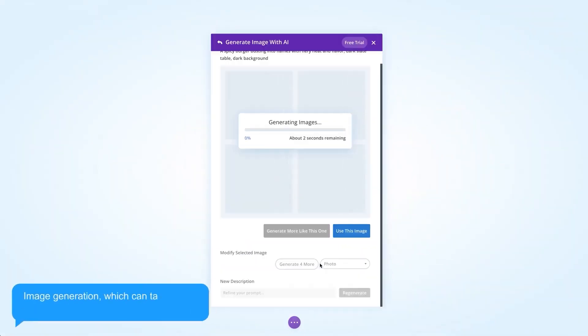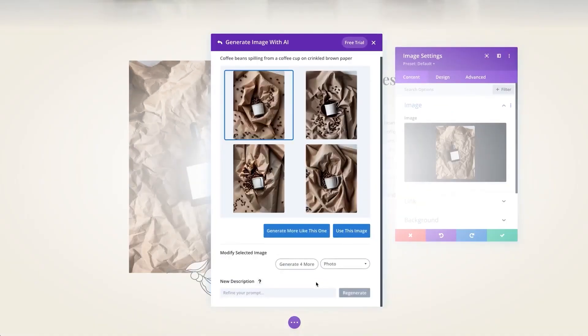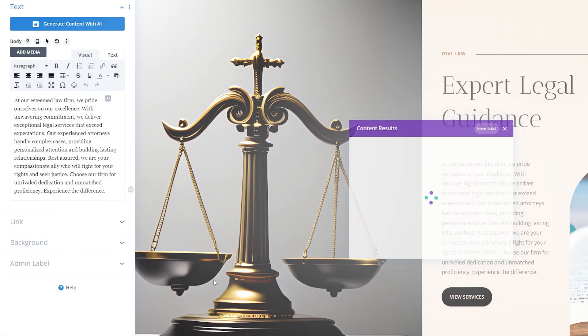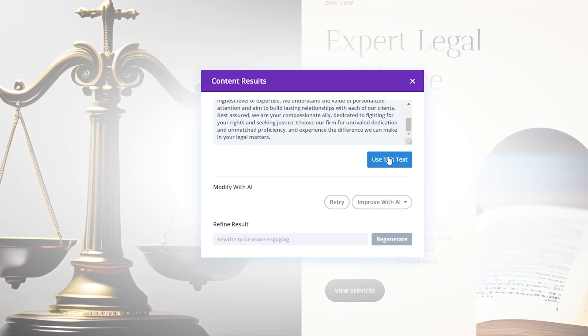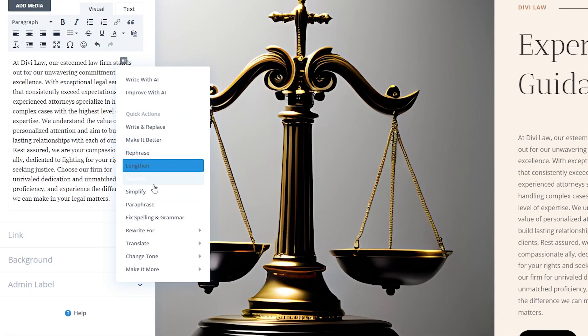It also offers advanced features such as the ability to save and reuse layouts, global elements, and provides a variety of pre-made design layouts to get you started extremely quickly. Divi could be exactly what you're looking for if you want to create beautiful, functional web pages without coding and you need a quick way to build a website. Memberships start at $89 per year.